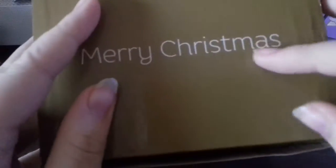Hey YouTube, it's me Bunny here and today I'm going to be reviewing a new snow globe that my nan got for me.